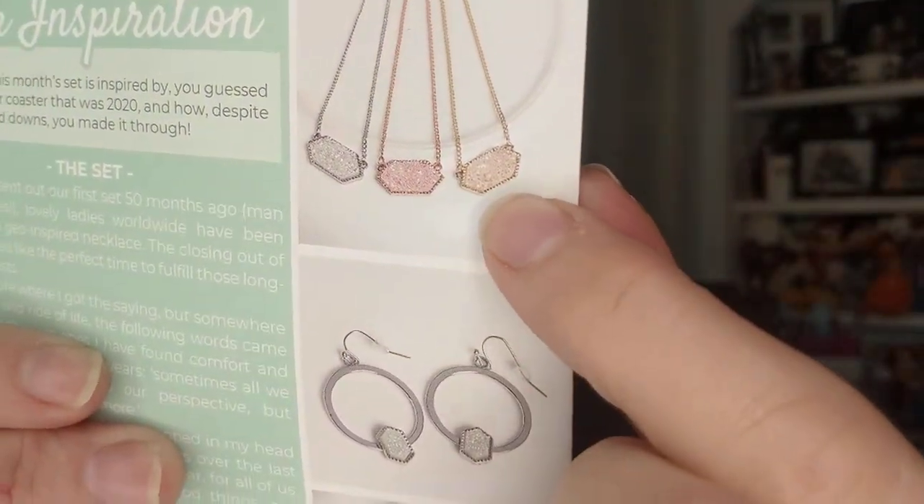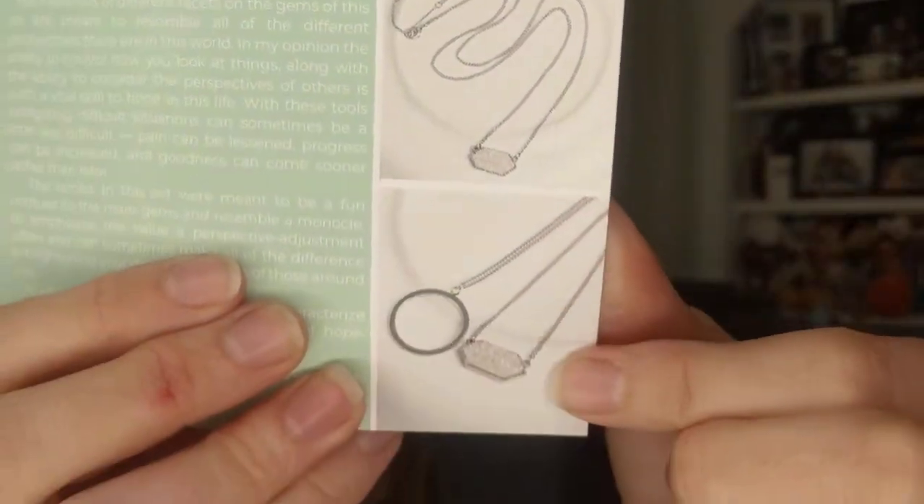Now let me read about this month. She shows it here in silver, rose gold, and gold. Her inspiration — she wrote: 'Hi there, this month's set is inspired by, you guessed it, the rollercoaster that was 2020 and how, despite the ups and downs, you made it through.' She also says since they sent out their first set 50 months ago — I didn't realize they've been in business that long. Man, time flies. Lovely ladies worldwide have been asking for a geo-inspired necklace, and the closing out of 2020 seemed like the perfect time to fulfill those long-time requests.